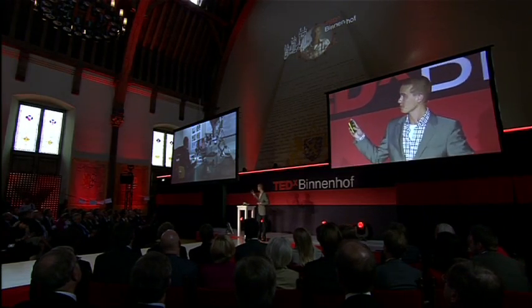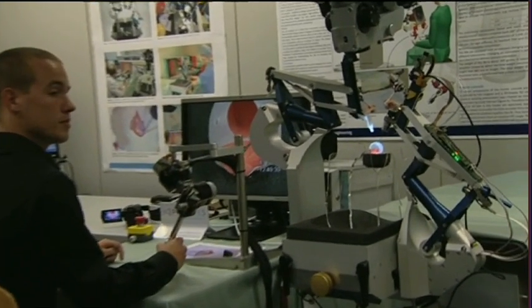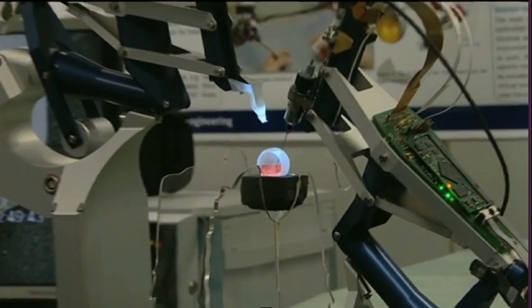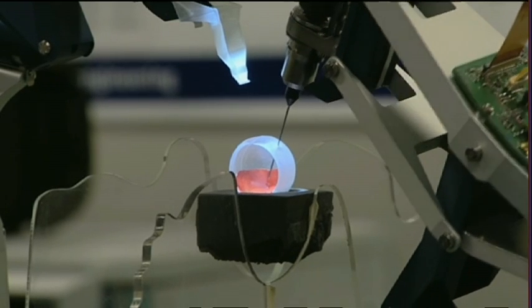Let's see it in action. Here I'm playing the surgeon, and the robot is copying the motion of my hand. Notice that I'm making large movements while the instrument is making tiny movements, and it's moving very smoothly, because the tremor — those vibrations that I have in my hand — is filtered out.